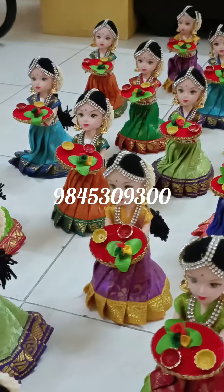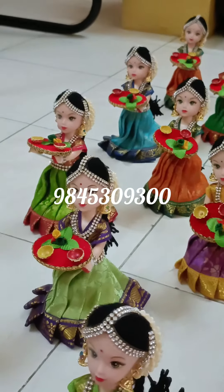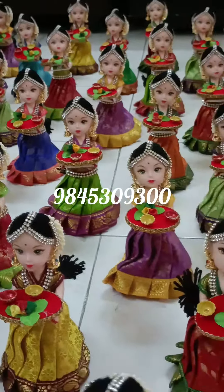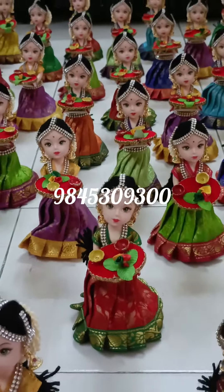From now on we'll be posting various videos of different doll sets which are getting customized as per customer requirement for different locations. Do follow our Instagram page and support our group. Thank you so much for watching this video.